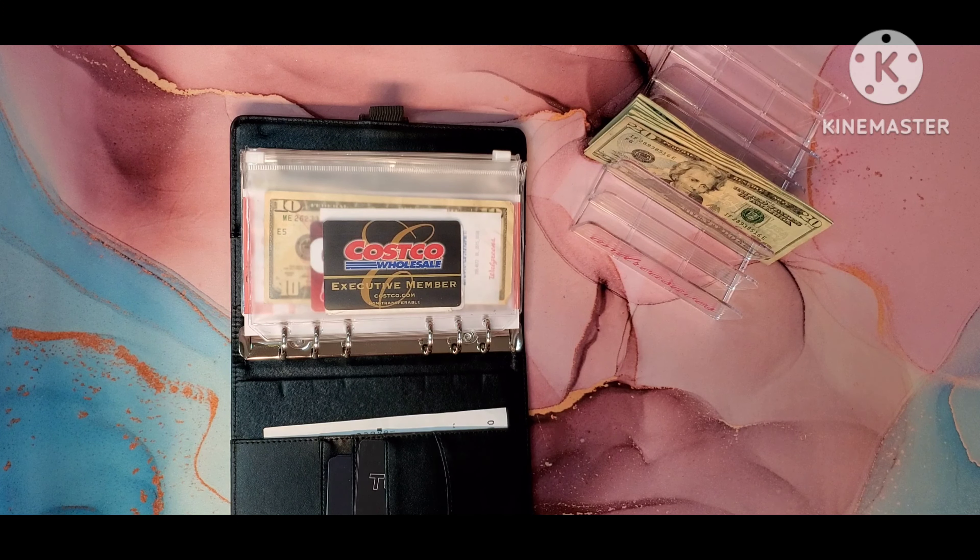First up, I am going to take out my 10 and put a hundred in here. So it should be — 20, 40, 60, 80, 100.